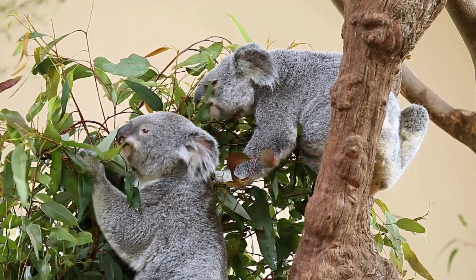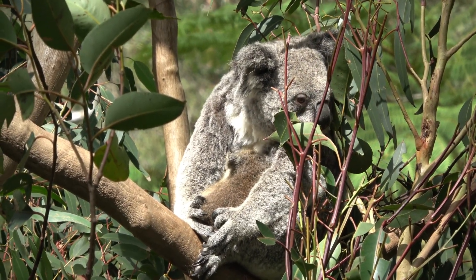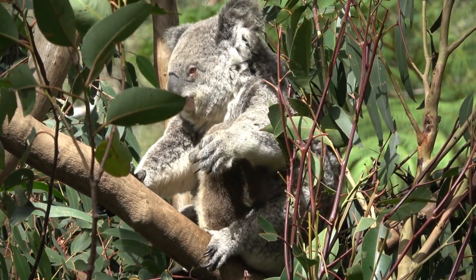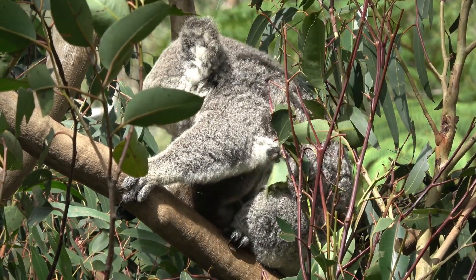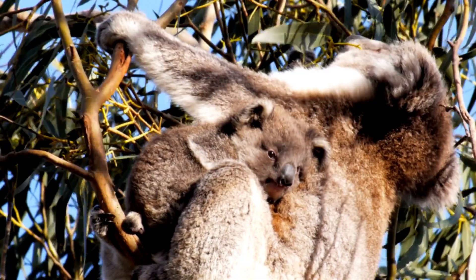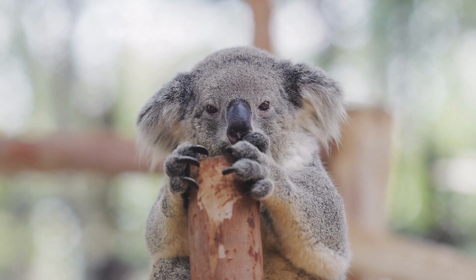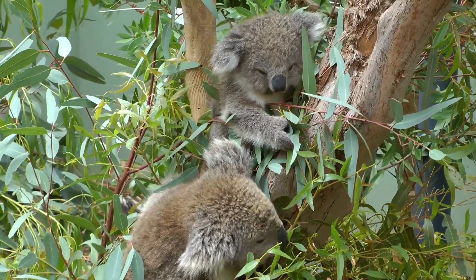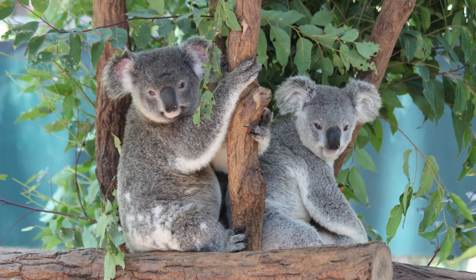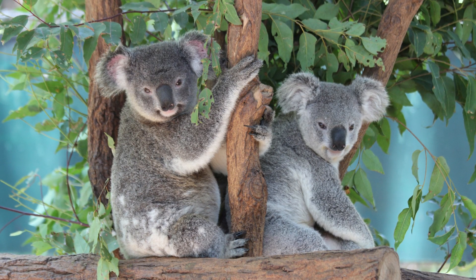Koalas are solitary animals, except during mating season. Females have a pouch in which they carry their young, called joeys. Joeys are born underdeveloped and spend several months developing in the safety of their mother's pouch. After leaving the pouch, they cling to their mother's back until they are old enough to be independent. Koalas also communicate with each other through a variety of sounds, including grunts, snores, and bellows. Males make a distinctive loud, guttural mating call during breeding season to attract females.